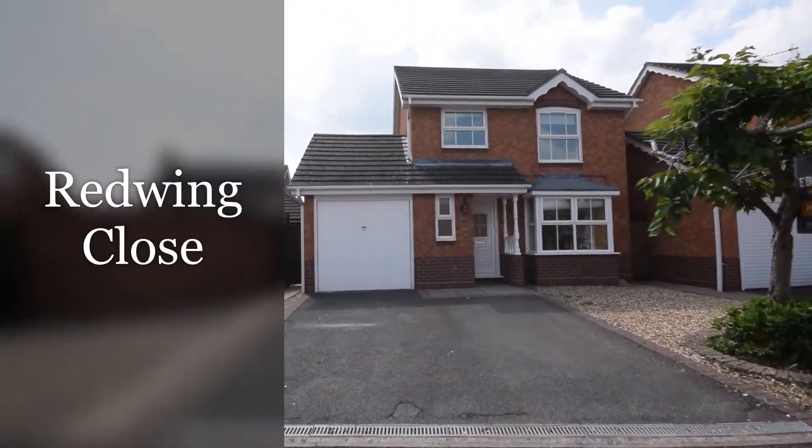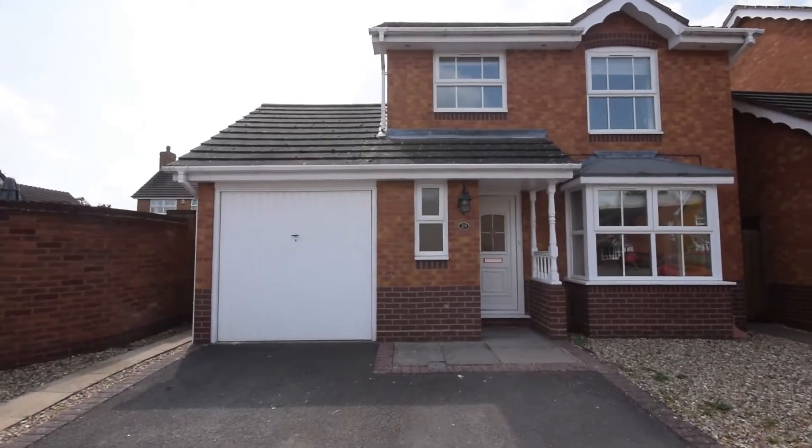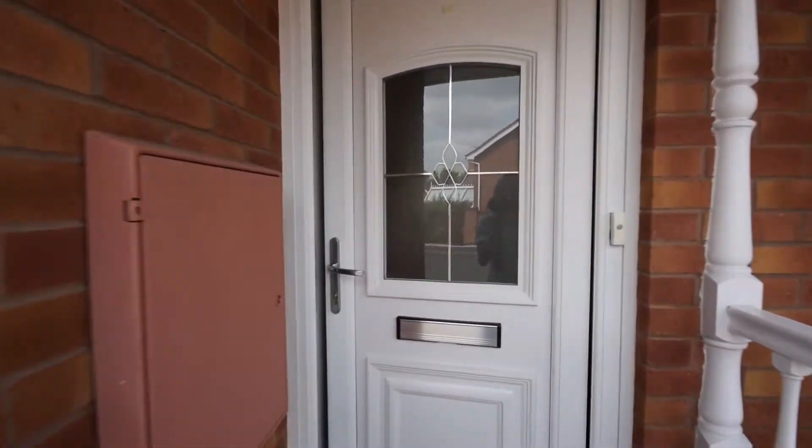Welcome to Red Wing Close. This is a three-bedroom detached property. I'm going to take a look inside.